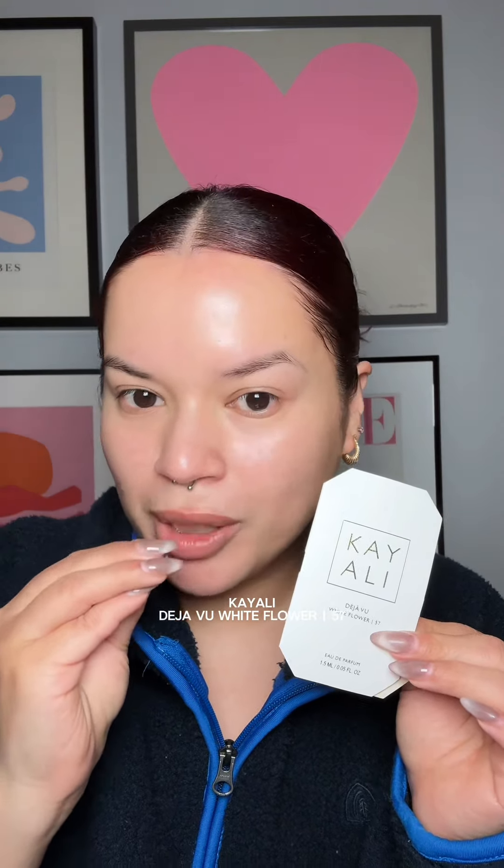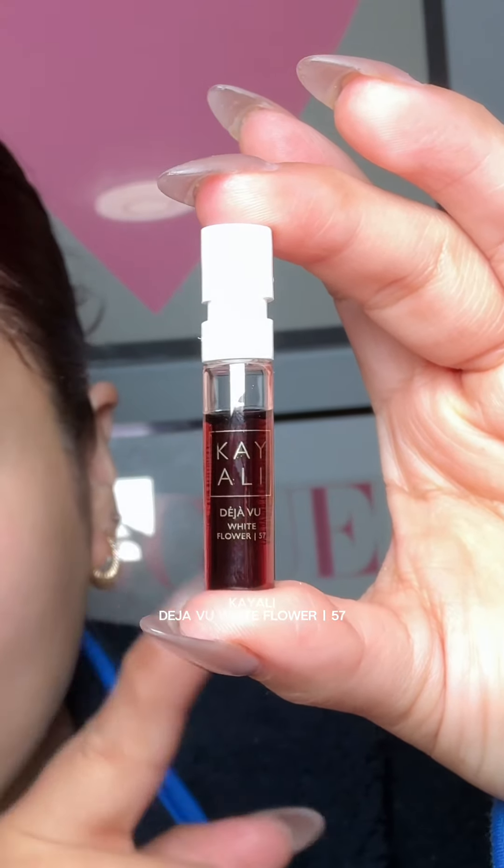I got a sample of Kay Ali Deja Vu White Flower with my order of the Wedding Silk Santal, and oh my goodness I love this so much. First of all, look how rich and deep the color is. It kind of reminds me of Vanilla 28 but it doesn't smell like it — it has the same type of vanilla base but on top of that it has beautiful creamy rich white flowers. It's just so gorgeous. Now I'm hunting this down because of course it's out of stock right now.